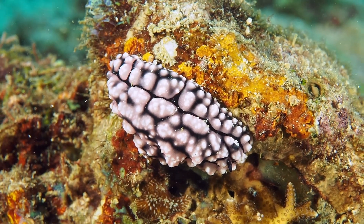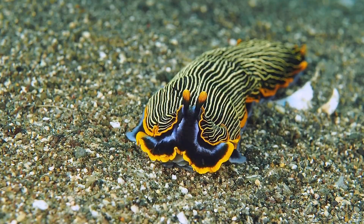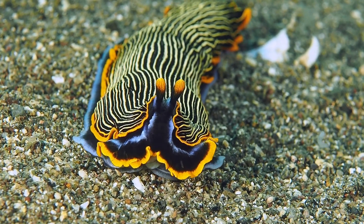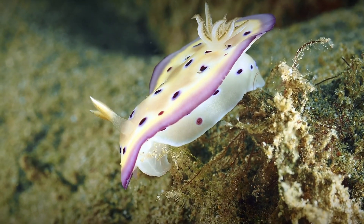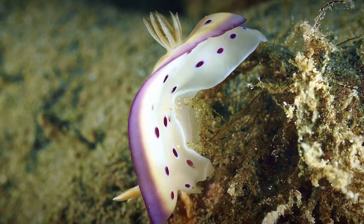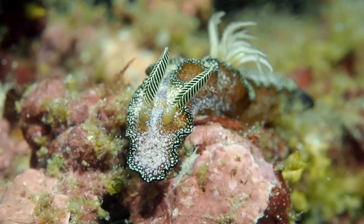Nudibranchs have several sensory organs. Their eyes are tiny and only capable of making out dark and light. They have cephalic tentacles on their head that are sensitive to touch, taste, and smell. Rhinophores on their heads, shown here, detect odors.